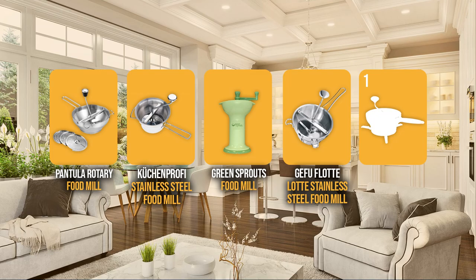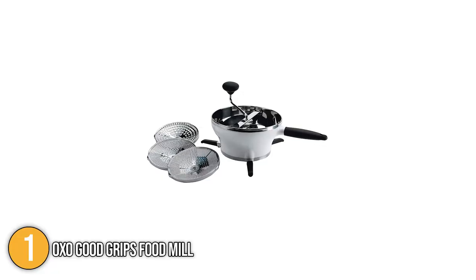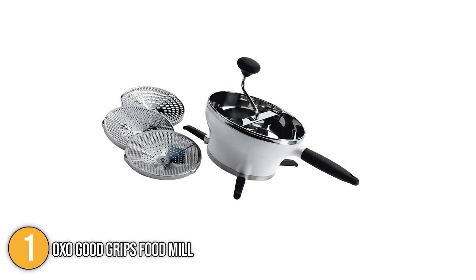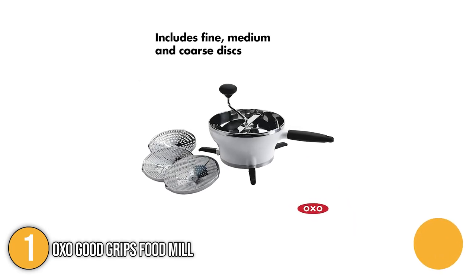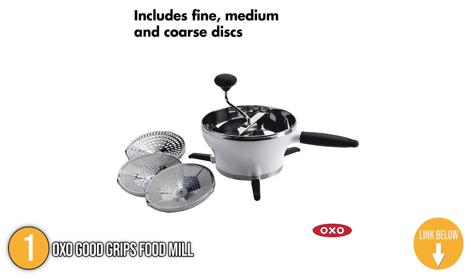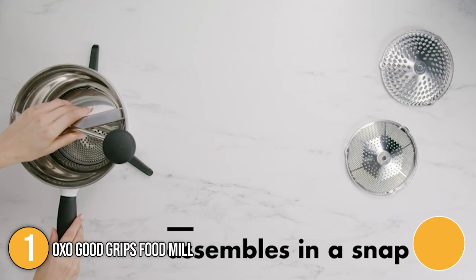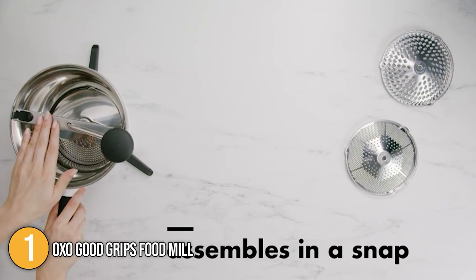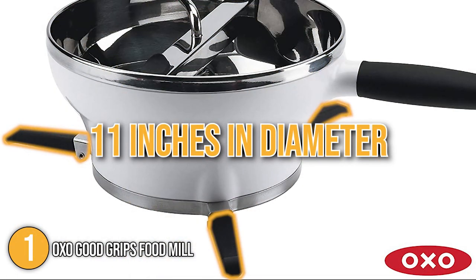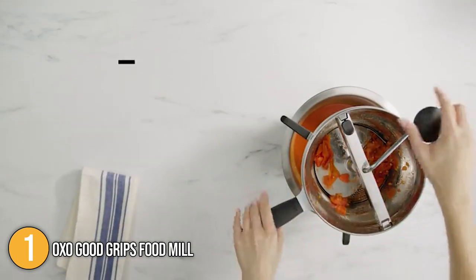And finally, we come to the number one food mill on our list — the OXO Good Grips Food Mill. Its 2.3-quart capacity stainless steel bowl makes it the ideal choice for processing hot foods. Included are three stainless steel grinding discs for producing foods of fine, medium, and coarse texture. The spring-loaded lever allows easy disk exchange and disassembly. For optimum stability, the food mill has three non-slip legs that provide secure placement over bowls and pots of up to 11 inches in diameter, and these legs also fold for easy cabinet storage.